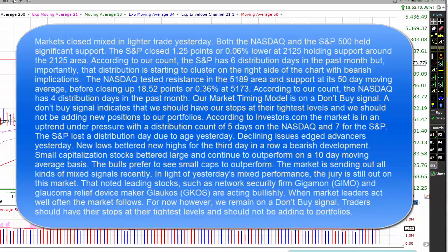The NASDAQ has four distribution days in the past month. Our market timing model is on a don't buy signal, indicating we should have our stops at their tightest levels and shouldn't be adding positions. According to Investors.com, the market is in an uptrend under pressure with a distribution count of five days on the NASDAQ and seven for the S&P 500. The S&P lost a distribution day due to age yesterday.